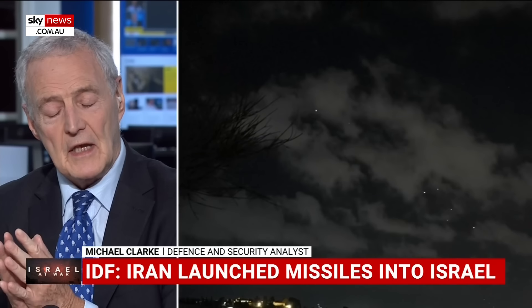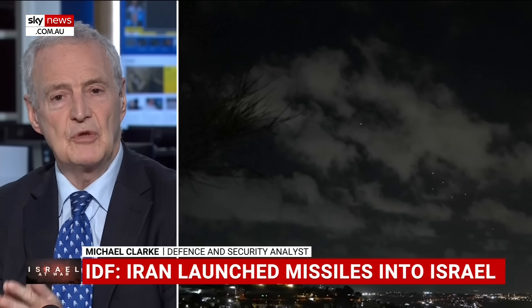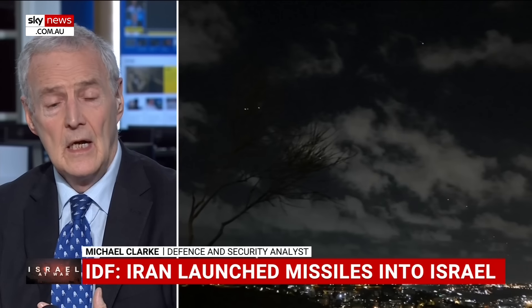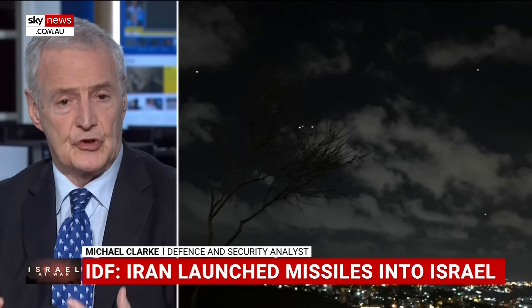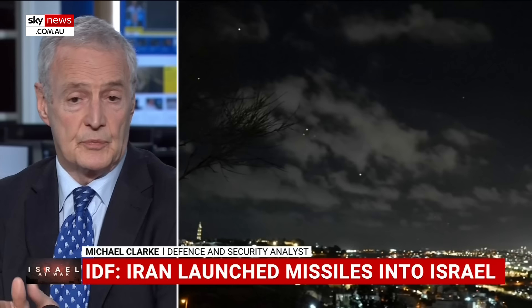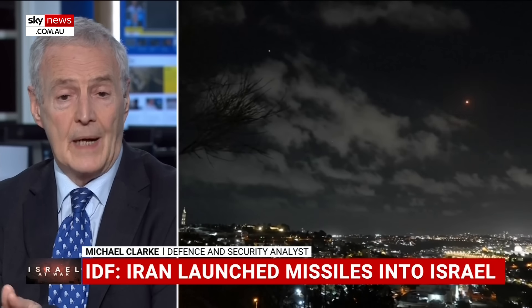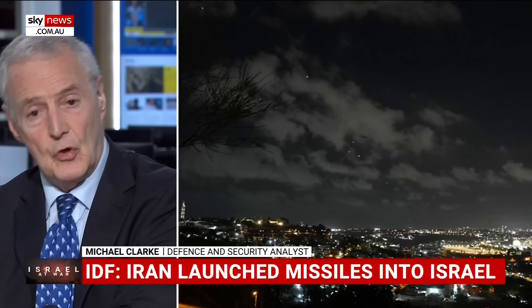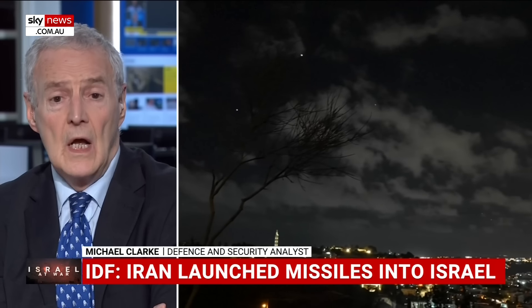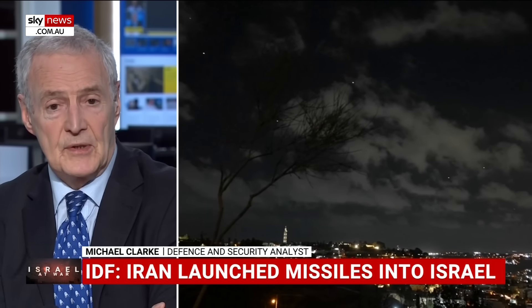Ballistic missiles are much more predictable than cruise missiles. If a cruise missile is on its way, although it's easier to shoot down, it's harder to predict where it will go because it's programmed to reach a particular target and may be programmed to dodge around, go on a decoy, and then turn back in before reaching its target. So you don't really know where it's headed, and you have no choice but to shoot cruise missiles down if you can.